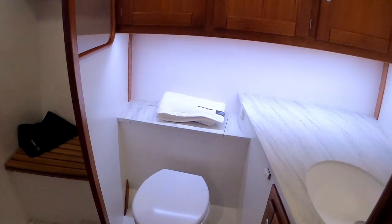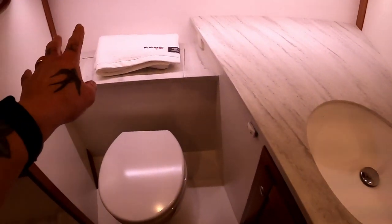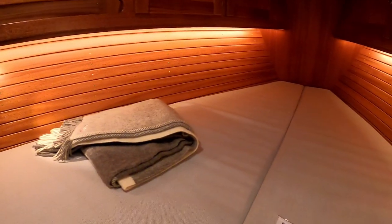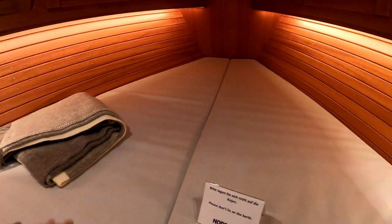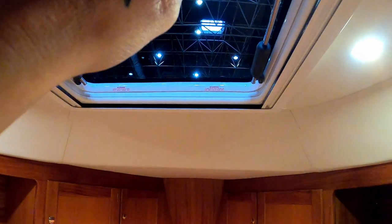This is your forward heads — you have an electric flush toilet, Corian worktops, a sink, access to the pipes for the toilet, and a huge separate shower. I'll get in it to show you the head height — it's not too bad. Coming forward, here is your forward double V-berth which looks nice and comfortable — good for a couple of kids or one adult. There is storage underneath and obviously you have cupboards all the way around, an opening hatch up here, and a large hanging locker behind this door.